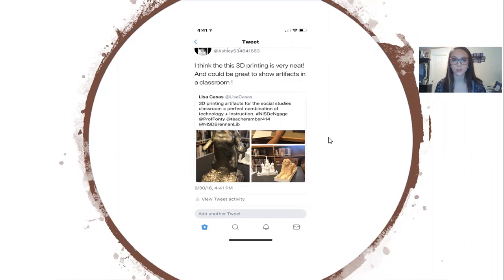First is this 3D printer where this teacher printed out artifacts to show the class, like the pictures right here.